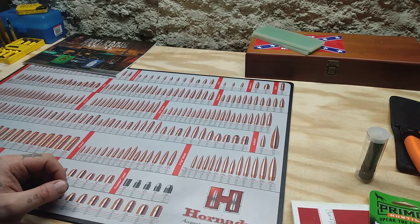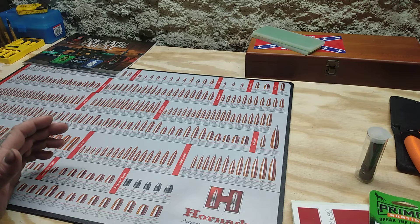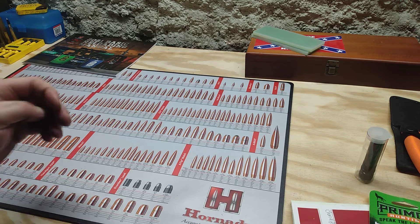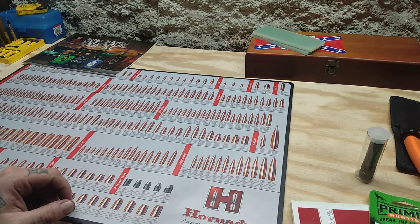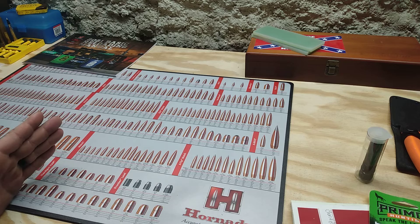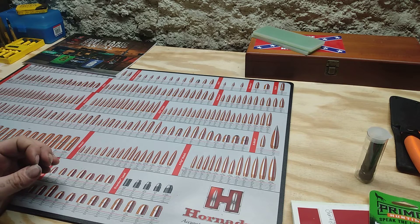Hello everyone, welcome back to the channel. I just got an email back from Winchester about a message that I sent them to customer service. I was wondering about whether or not they would be producing 6.5 Creedmoor ammo in the Deer Season XP line or in the Super X PowerPoint line, and the answer was no.